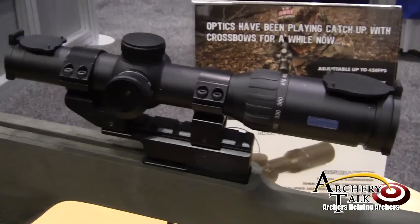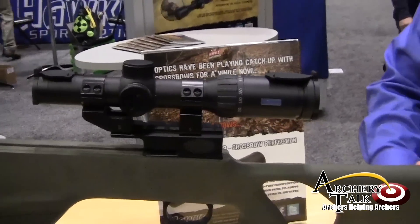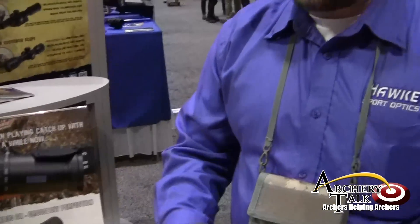We've taken the same variable speed technology that made the XB30 so popular, but it only adjusted to 360 feet per second. The new XB30 is going to adjust for bows from 215 all the way to 450 feet per second — actually faster than any bow that's available on the market right now.